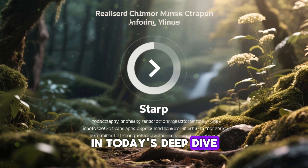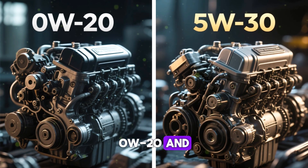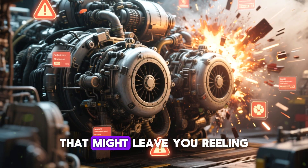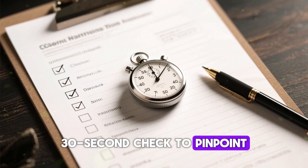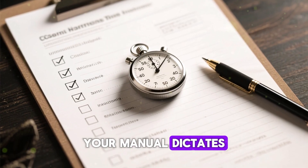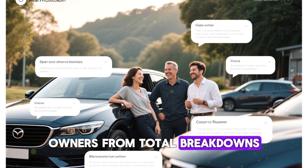In today's deep dive, I'll demonstrate the stark differences between 0w20 and 5w30 in various motors, with findings that might leave you reeling. Stick around to the finale, where I unveil a quick 30-second check to pinpoint the ideal thickness for your engine — bypassing whatever your manual dictates. This straightforward hack has rescued innumerable owners from total breakdowns.